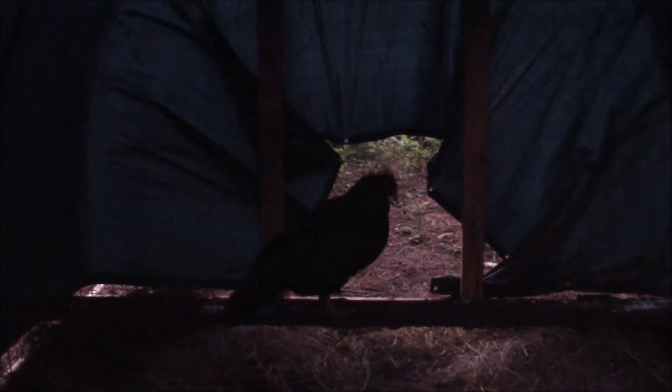Go on, number two, we're waiting. I've got to babysit you back up to the roost every night because otherwise you'll go up into the trees. All right, everybody, be nice — it's bedtime. I know you're all tired and cranky, but be nice.